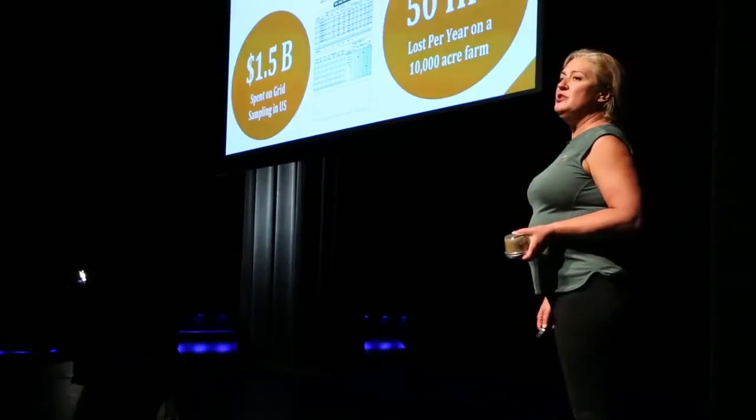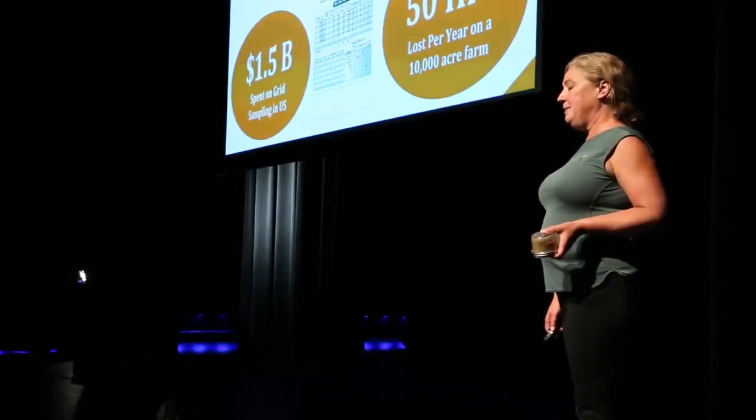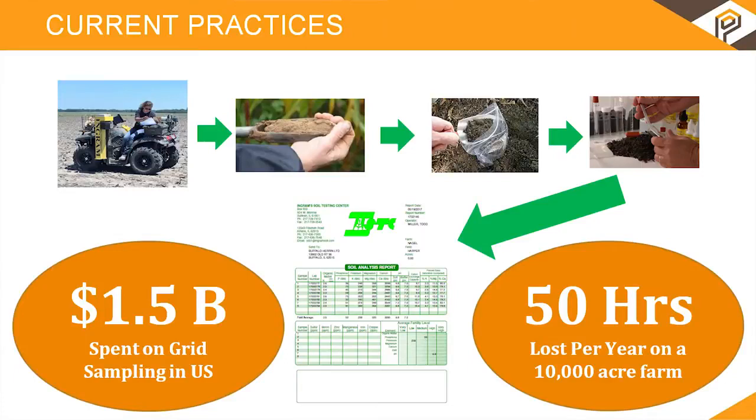If you don't know how much four acres is, the average football field is 1.1 acres — that's like lining up four football fields and making a decision based off this much dirt. Environmental monitoring is a nine billion dollar industry, of which 1.5 billion dollars is for soil mapping. We're looking at farmers spending 50 hours per year engaged in hard, laborious work.